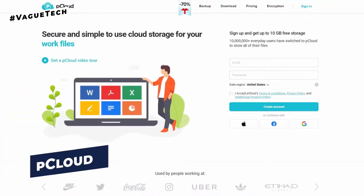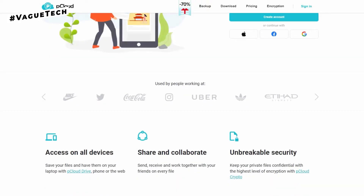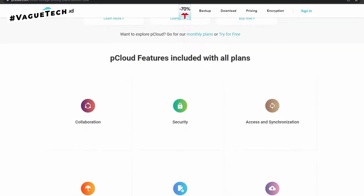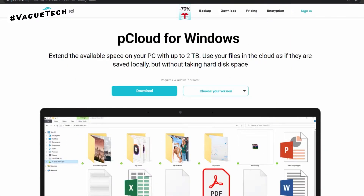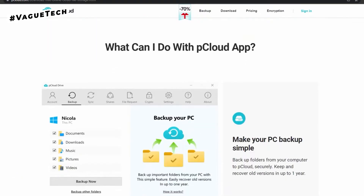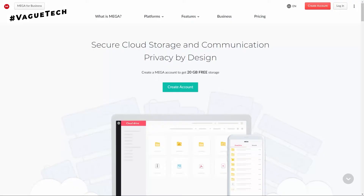Moving on to number five, we have pCloud. This service is a safe and simple cloud storage solution for your documents and media files. You may use this app to share and collaborate on files with your employees and friends. They encrypt and organize your private and valuable memory files according to file format with just a click of a button, and files are stored by date, making them easier to find later.